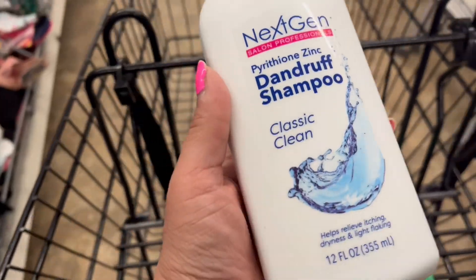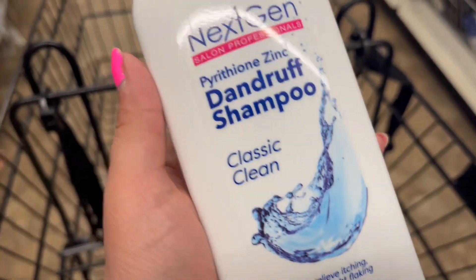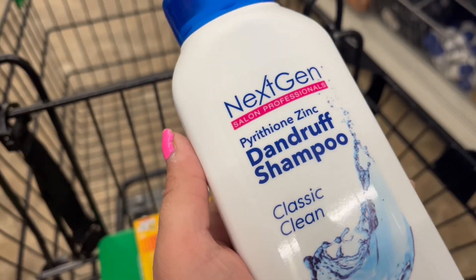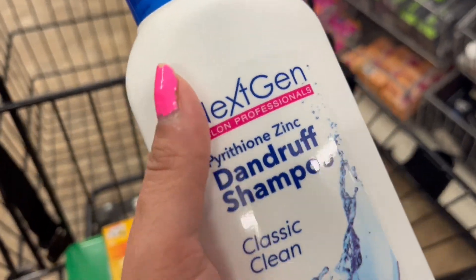I just came across this dandruff shampoo — it's called Next Gen, never heard of it — but Walmart sells a two-pack for 20 bucks and it's a dollar twenty-five here, so I'm going to give this a try.